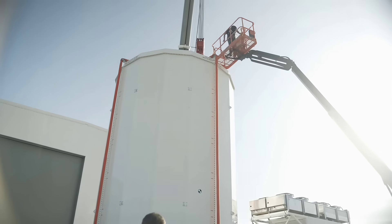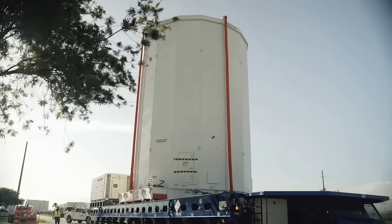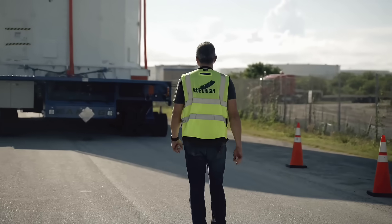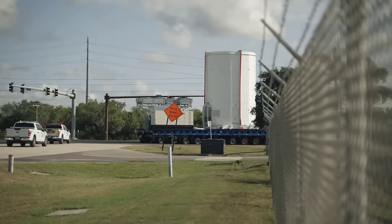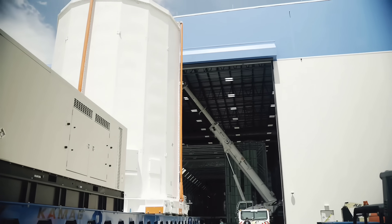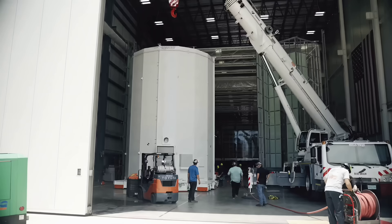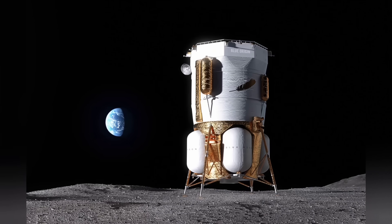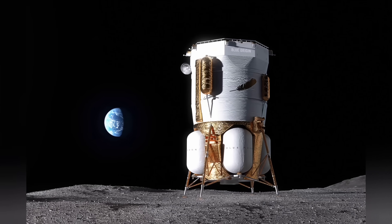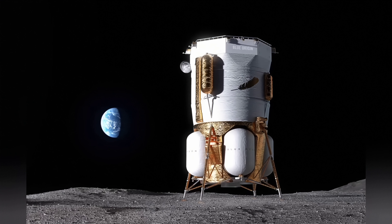In typical Blue Origin fashion, we are getting tiny bits and pieces from the company right now in regards to things that are going to be happening very, very soon. Unlike all of their competitors, Blue Origin keeps all of this stuff a strictly guarded secret, revealing only the container that part of their unmanned Blue Moon lander is being held in, with the ultimate objective of setting this thing down on the surface of the moon by October of this year. That's right, we're talking a mere 90 days.